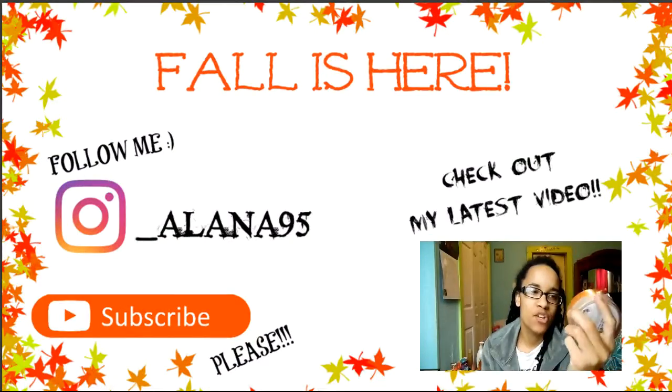This is the end of the look. Hope you guys have enjoyed the video and I'll see you guys in my next one. Bye guys!